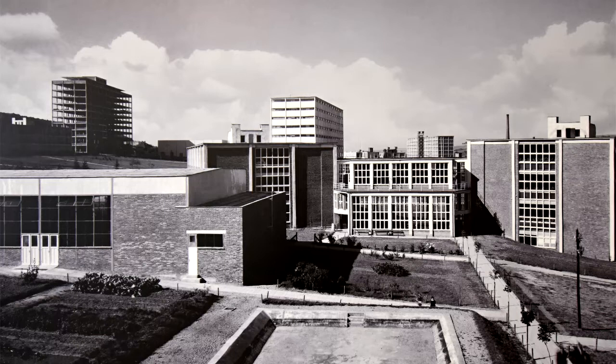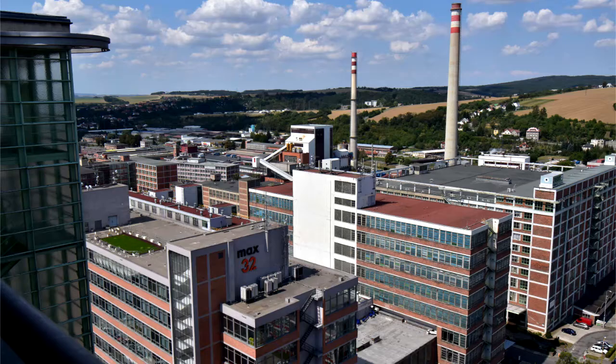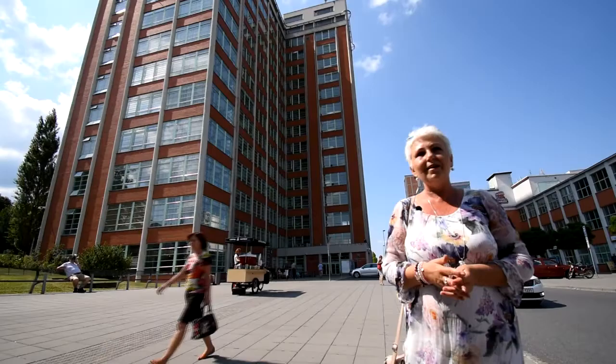Today the footwear industry has almost disappeared, with the exception of some small workshops. The whole system of Bata's architecture was simply but ingeniously designed, so that today the individual buildings can be easily reconstructed to serve a different purpose.